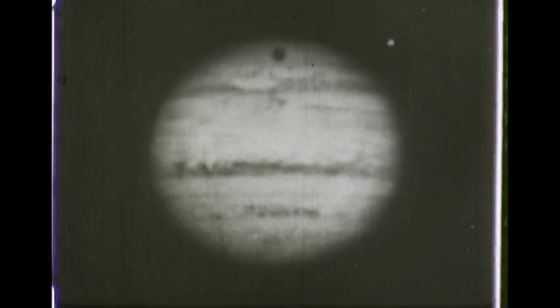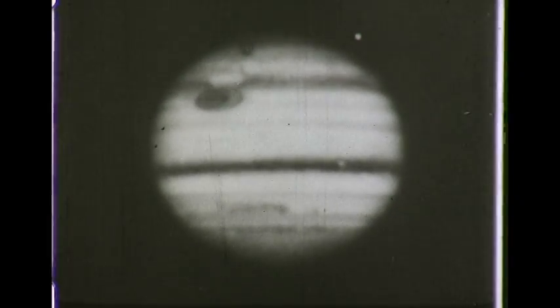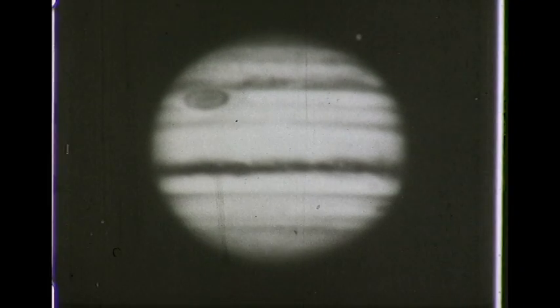By the use of a filter, the great red spot is brought out, and with a slightly different filter, we see some changes in its appearance. The great red spot was discovered in 1878.